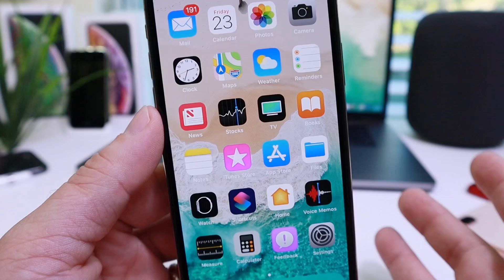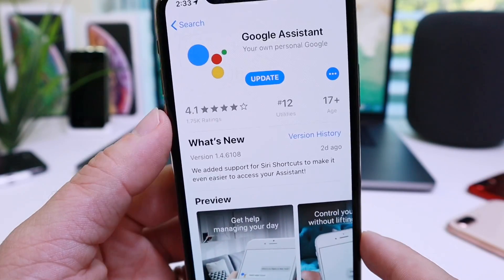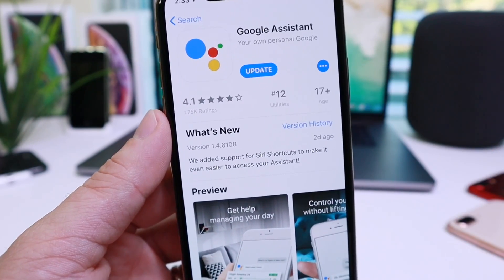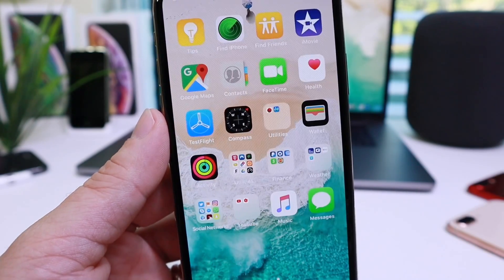Now we know that Siri can get things done within the Apple ecosystem, but when it comes to knowledge there's no denying that Google Assistant is at the top of the chart. Having it at your fingertips with a press of a button, or using the Hey Siri command alongside the Okay Google command, can really come in handy.